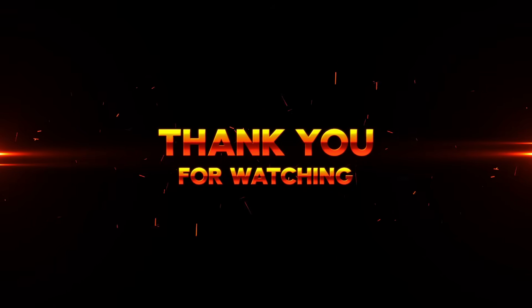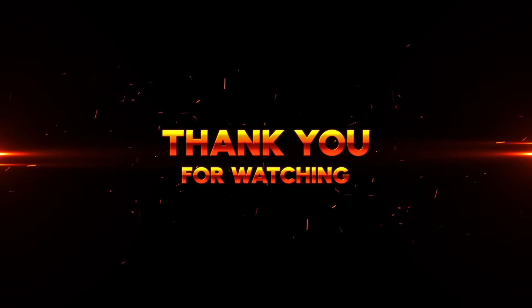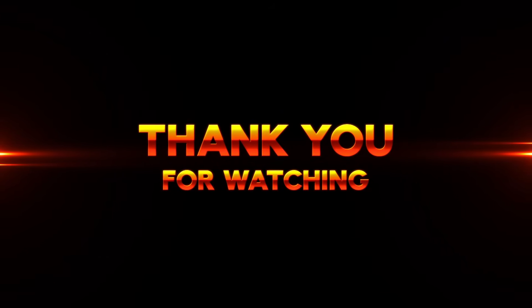So that's all for today's video. If you enjoyed it, don't forget to hit the like button and subscribe to our channel for more exciting updates on the latest technology.